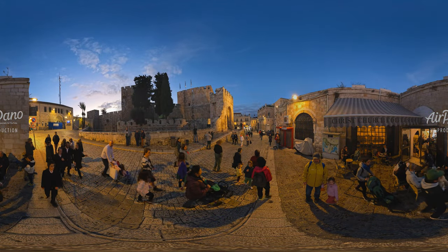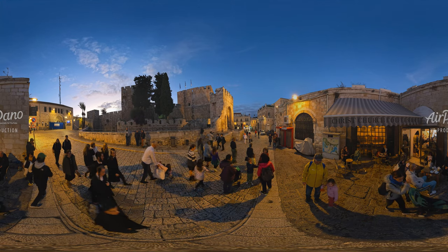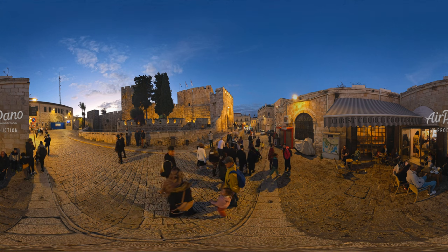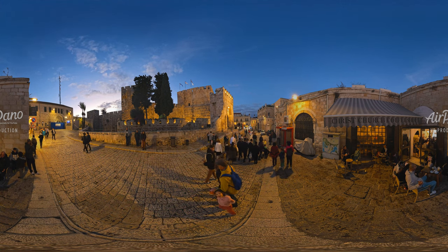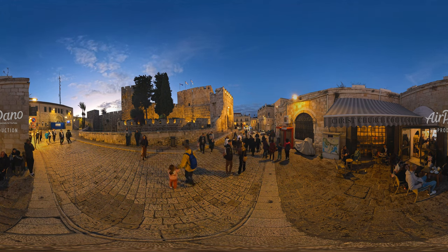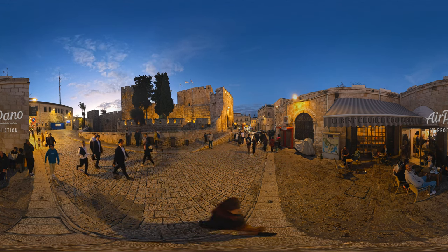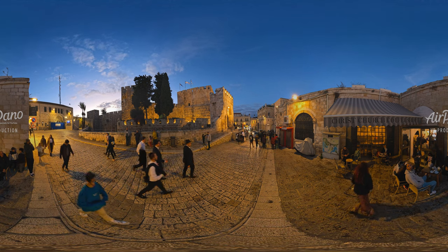In 1989, the Museum of the History of Jerusalem was opened in the ancient citadel, not far from the Jaffa Gate — the Tower of David. It is one of the most visited sites, where one can learn more about the city and feel the atmosphere of the mythological times.